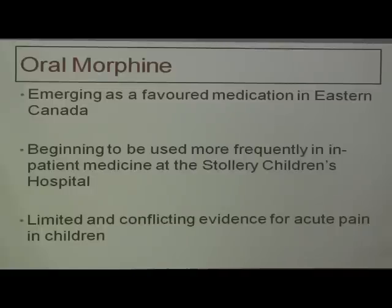Oral morphine is an interesting phenomenon — it's emerged as a favored medication in Eastern Canada. Two or three years back, when we were trying to phase out codeine in Western Canada, SickKids and CHEO switched off codeine and started using oral morphine. But there's limited and conflicting evidence for this in acute pain in children. I emailed SickKids Pharmacy and CHEO's Pharmacy and asked for their evidence — they could not give me a single article. So I went looking myself, because we've actually got a grant into CIHR to do a randomized controlled trial for oral morphine. I could find only very small trials — a few burn trials for burn dressing changes, but really not much else for acute pain.